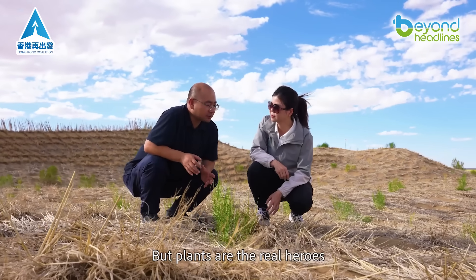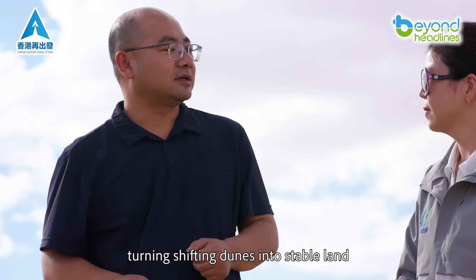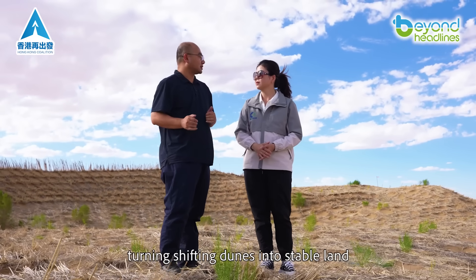But plants are the real heroes. These hardy desert species boost long-term sand control, turning shifting dunes into stable land.